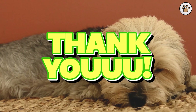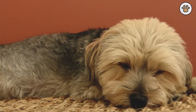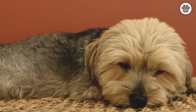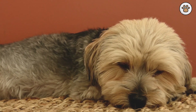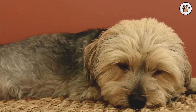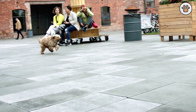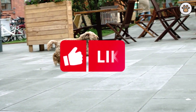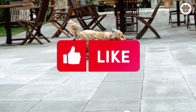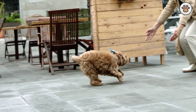Your cockapoo will respond to your care with unwavering loyalty and affection, forming a bond that is truly special. Thank you so much for watching our video. We hope you enjoyed it as much as we enjoyed making it for you. If you found this video helpful, entertaining, or simply enjoyed your time here, please consider subscribing to our channel. By subscribing, you'll stay updated with all our latest content. Don't forget to give us a thumbs up if you liked what you saw — your likes inspire us to create more content that you'll love. See you in the next video.